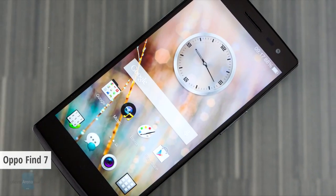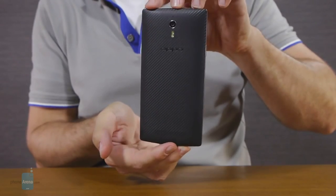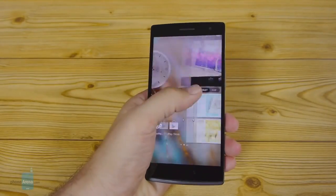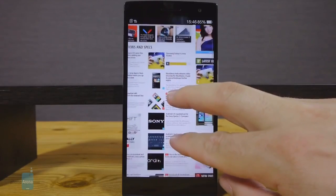Number 2: Oppo Find 7. Oppo's yet-to-be-refreshed flagship has a QHD display and a 3000 mAh battery to push its pixels. Unfortunately, however, Oppo seemingly didn't do an outstanding job at optimizing their Color OS, as the battery of the Find 7 drains pretty fast — 4 hours and 30 minutes on our test.